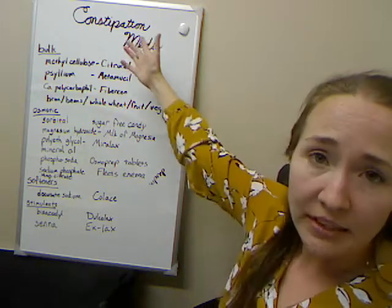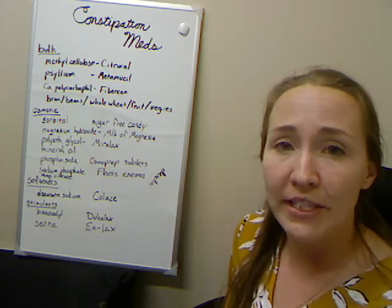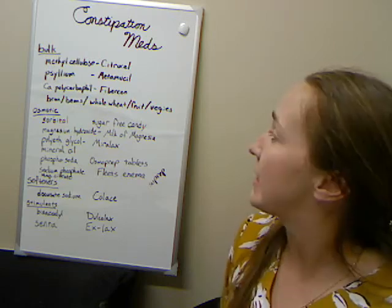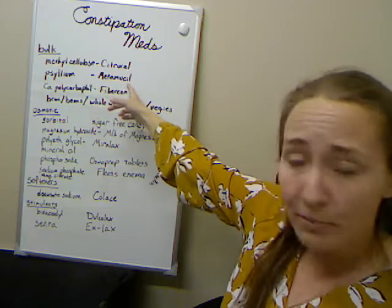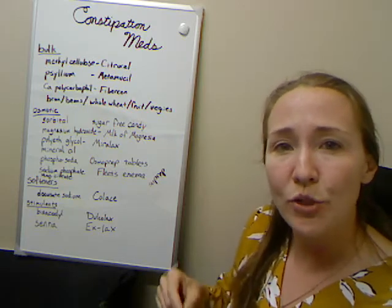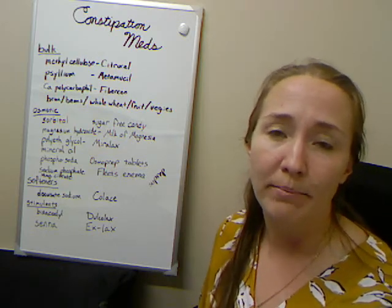Finally, at the top of our list, we have the bulk-adding agents. These are things you could comfortably take every single day, just like eating a bowl of oatmeal with plenty of fiber every day. Methylcellulose, also called Citrucel; psyllium, which is Metamucil; and calcium polycarbophil, which is Fibercon. These you typically add to juice or water, stir it around, and chug it. If you do it every day, it'll help keep you more regular than you were before.